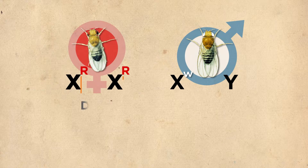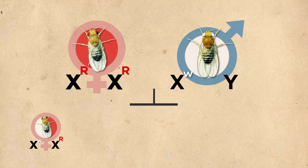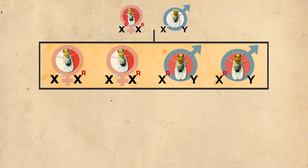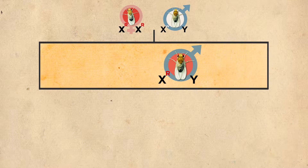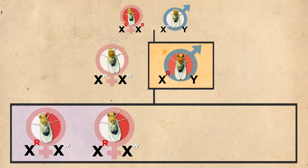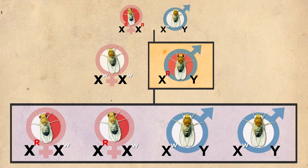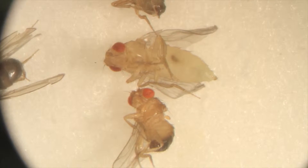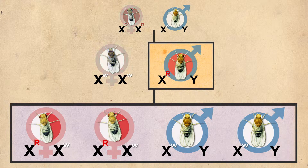So he crossed it to a normal female, and all of the offspring had normal red eyes. Then he crossed those first generation flies again to a normal father. What he found was completely different than what anybody had found before — namely, the white-eyed trait reappeared in the second generation, but only in the male flies. What was going on?